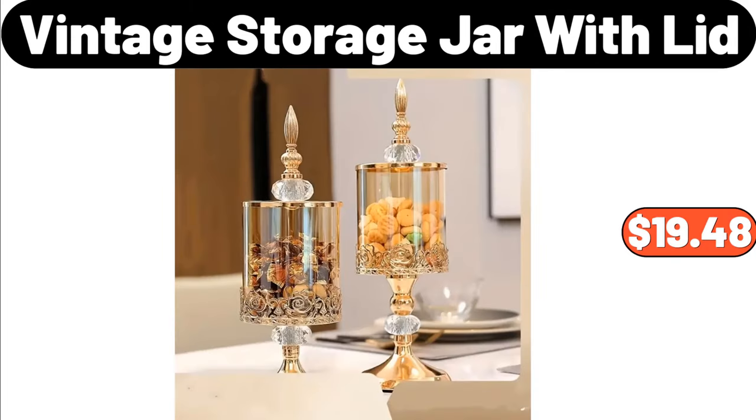Don't forget to mention what you think the prices of the products are in the comments section. Vintage Storage Jar with Lid, $19.48.